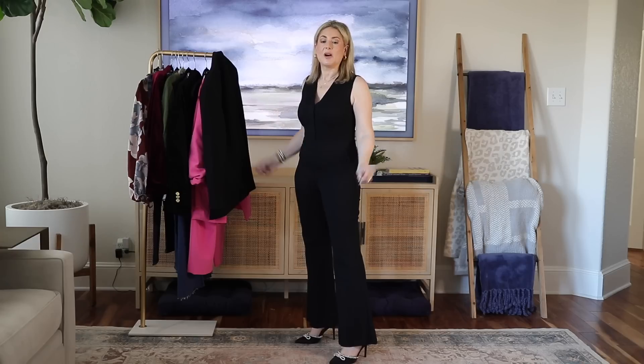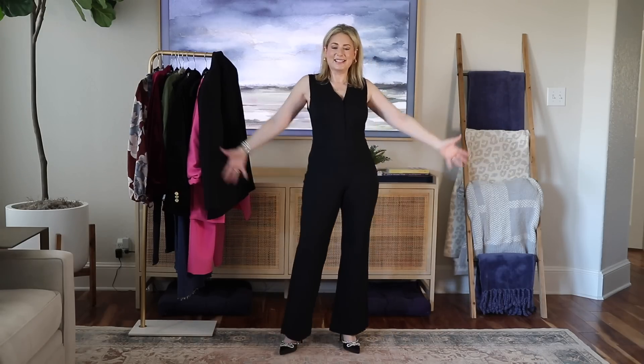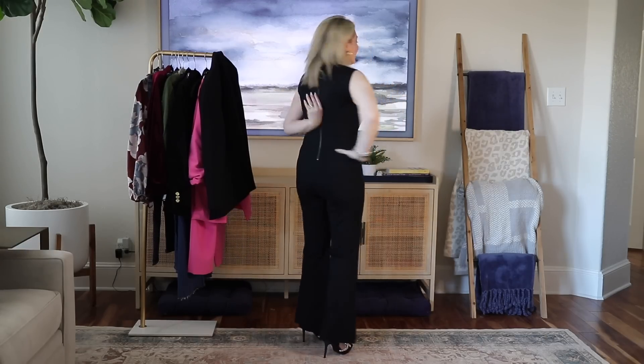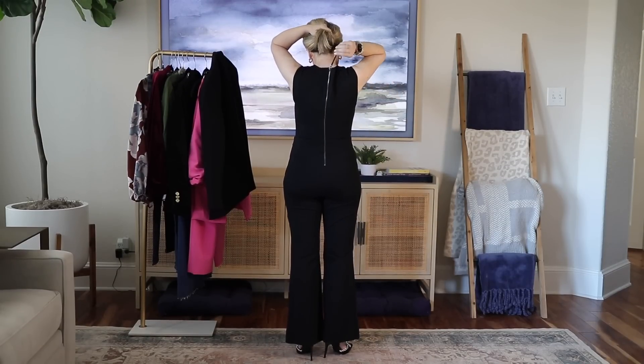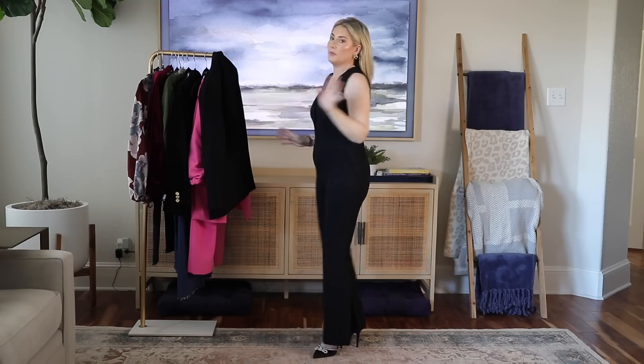This is a jumpsuit from Spanx; I'm wearing it in size small petite. Even with four-inch heels it's a good length, so at five foot four — or shorter — definitely go with the petite. These are not real pockets. One thing to be aware of: you cannot wear this if you don't have someone living with you, because even though the zipper has a long pull tab, I could not contort myself to fully zip it up.